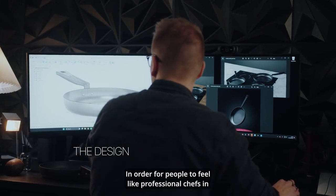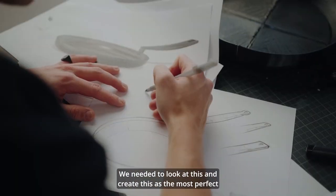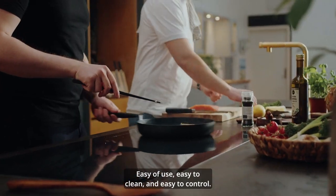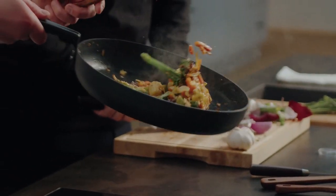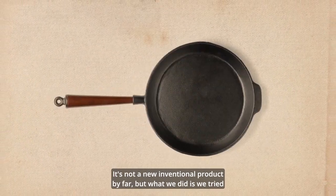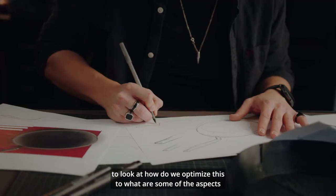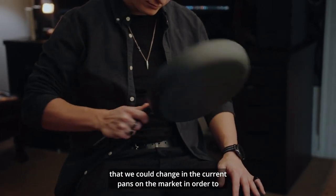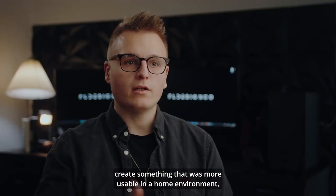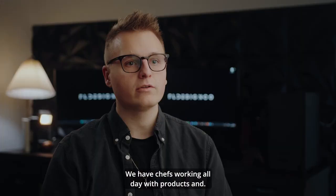In order for people to feel like professional chefs in their own kitchen, we needed to go all the way again — to create the most perfect version of a carbon steel pan: easy to use, easy to clean, and easy to control. Pans have existed for hundreds of years; it's not a new product by far. But what we did is look at how to optimize this — what aspects of current pans on the market could we change to create something more usable in a home environment, while still giving you the benefits of a professional kitchen.